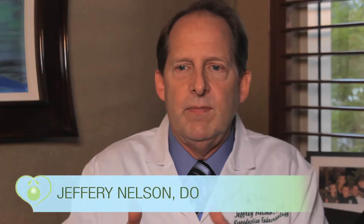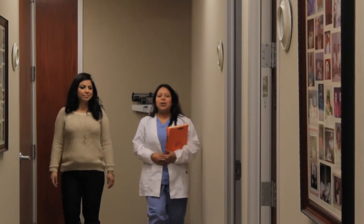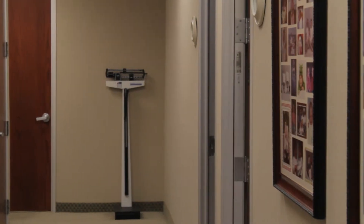The traditional IVF procedure goes as follows. A patient comes in and goes through what we call controlled ovarian hyperstimulation. We stimulate their ovaries to create an abundance of eggs, but within reason. At the end of that process, we go ahead and retrieve those eggs by something we call an ultrasound guided follicular aspiration.